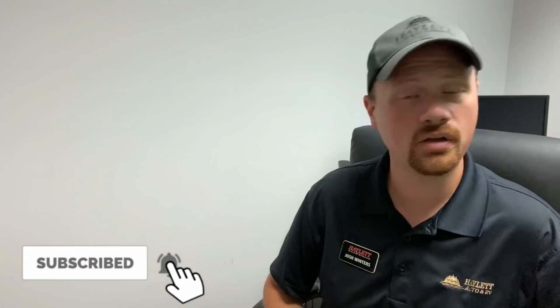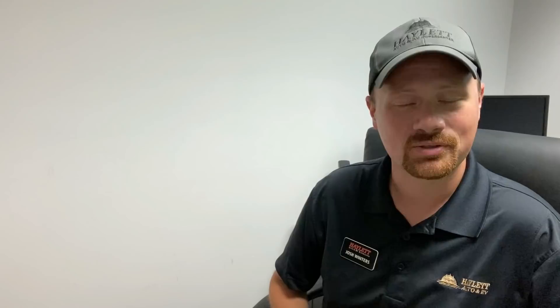If you can appreciate and respect the straightforward nature of something like that, make sure you subscribe and follow our channel. We've got quite a bit coming. So take care, stay safe, have fun, and happy Halo camping everybody.